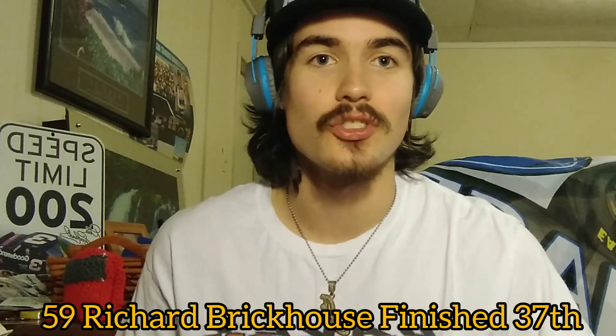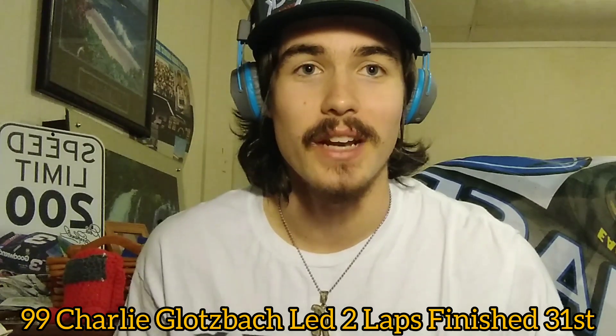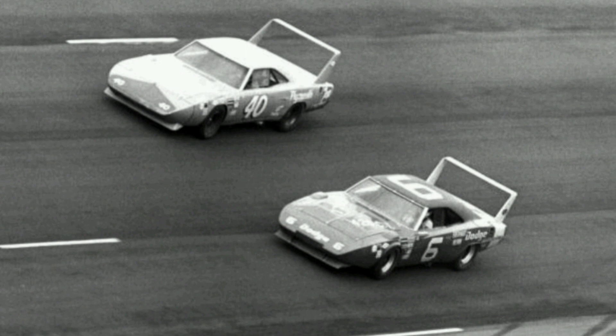Bobby Allison went backwards after leaving pit road due to engine trouble, finishing 29th — he only completed 127 laps but did lead 40. He looked like a contender but went out with engine trouble, as did Richard Brickhouse and Charlie Glotzbach, who was driving the number 99 Dodge Daytona. As for Buddy Baker's spin and fire: he ran over a piece of rubber after a tire blew, it went into his oil coolant, the oil got onto his exhaust pipes, which caused the car to catch fire and spin out of control. Baker finished 12th despite leading 101 of the 188 laps.